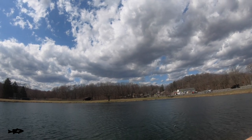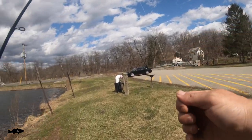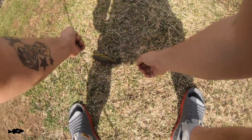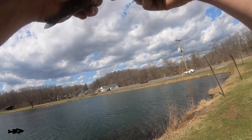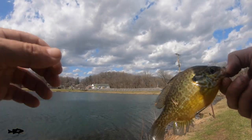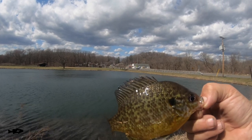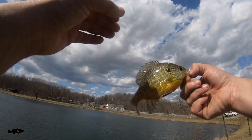One minute, 37 seconds later — got one, guys! Got a bluegill... actually a pumpkin seed on the little crankbait. Actually, it's not a full-blown pumpkin seed, guys. This is a bluegill pumpkin seed hybrid. That's what this is — a hybrid on the little black and gold crankbait.